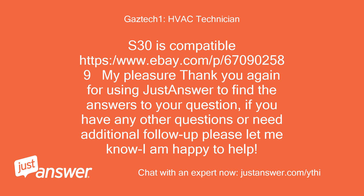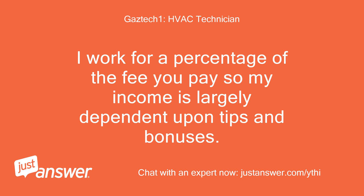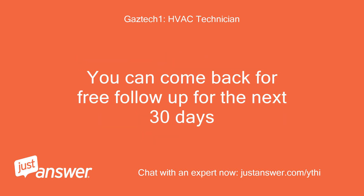Thank you again for using JustAnswer to find the answers to your question. If you have any other questions or need additional follow-up, please let me know — I am happy to help. Hopefully this is helpful information and I have been accurate, polite, and thorough in my answer. I work for a percentage of the fee you pay, so my income is largely dependent upon tips and bonuses. You should see a link on your page to leave a review. You can come back for free follow-up for the next 30 days.